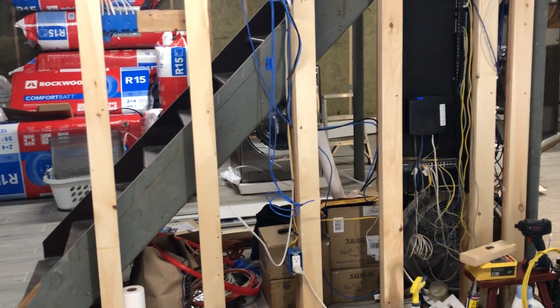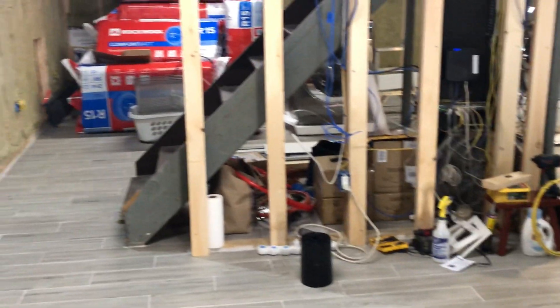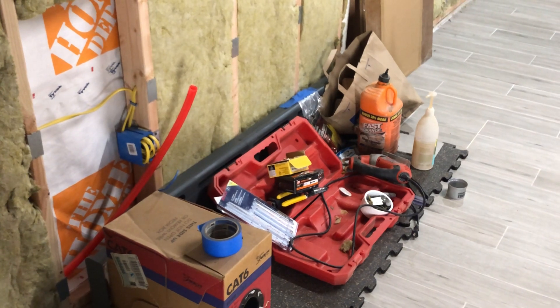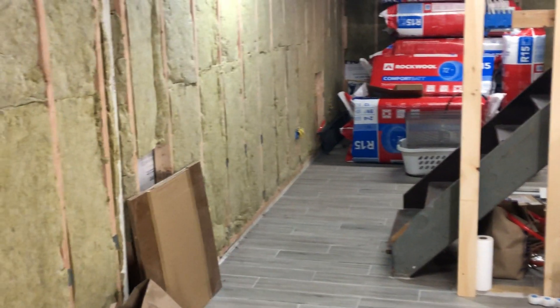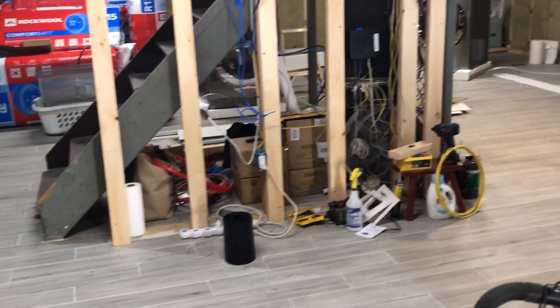I was going to put the sheetrock on first and then test it, but I'm afraid that if there are any leaks, I won't be able to see them. So I'd rather just leave the space behind the baseboards and test the system to see if it leaks. If it doesn't, then I'll slide the sheetrock behind it. I know it's going to be a little annoying with notching and stuff, but I'd rather do it that way and be safe and know that I'm not going to have water back there.